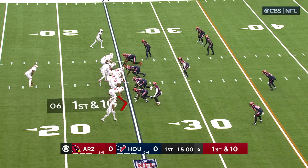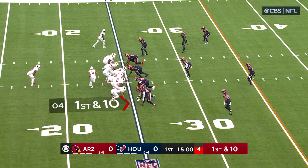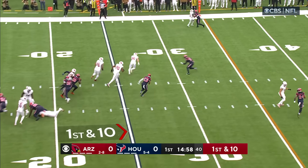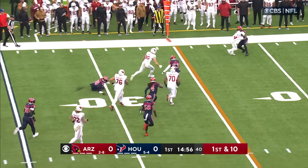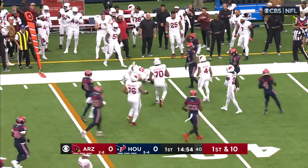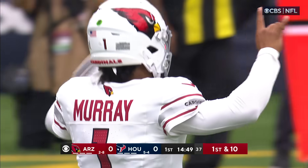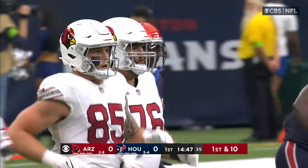Trey McBride in motion — what a week he had last week. Rondell Moore is in motion now. Off the play fake, Murray throws and dumps it off out of the backfield for a first down right out of the gates. If you figured they were going to go to McBride early there, they do for the first down.